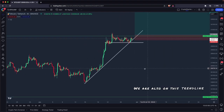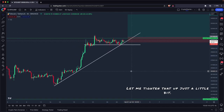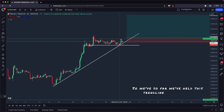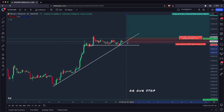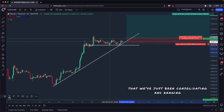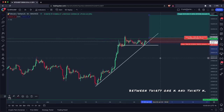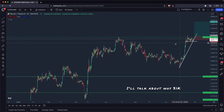We are also on this trend line pretty nicely. So far, we've held this trend line for Bitcoin. It leaves us a really nice place to leave our invalidation or stop loss on a long trade. We also have this 30k psychological level — we've just been consolidating and ranging between 31k and 30k. So before I get into the actual trade setup, I'll talk about why 31k is acting as resistance.